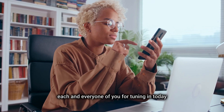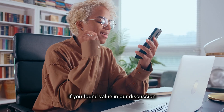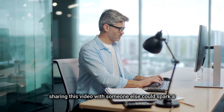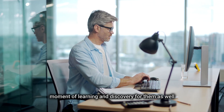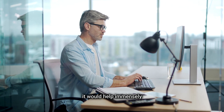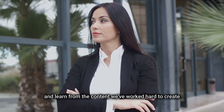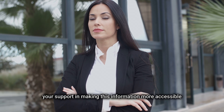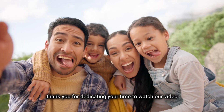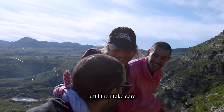Thank you to each and every one of you for tuning in today. I sincerely hope the information shared has been enlightening and beneficial. If you found value in our discussion, I encourage you not just to keep this knowledge to yourself, but to pass it on — sharing this video could spark a moment of learning and discovery for someone else. If you could take a moment to click the like button, it would help immensely, as it increases the video's visibility. Your support in making this information more accessible is greatly appreciated. Thank you for dedicating your time, and I look forward to bringing more insightful content your way next week. Until then, take care and stay curious.